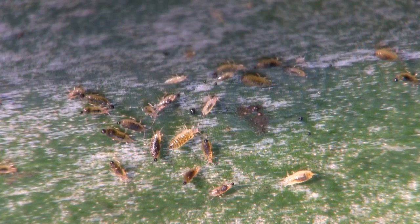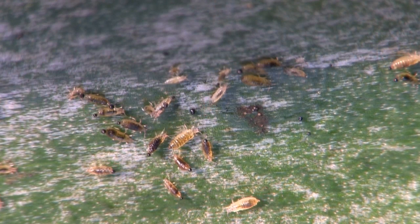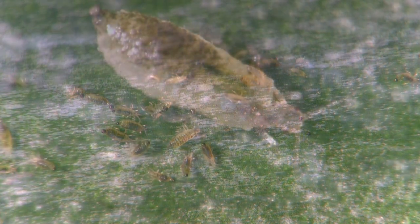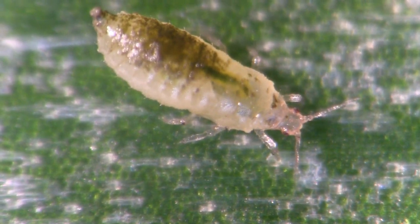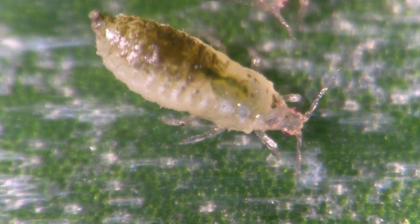Hordes of larval thrips, many wearing a black fecal droplet on their rear end, feed on leaf tissue. Watch the digestive tract of a thrips larva pulse and quiver as it imbibes liquids from a leaf.